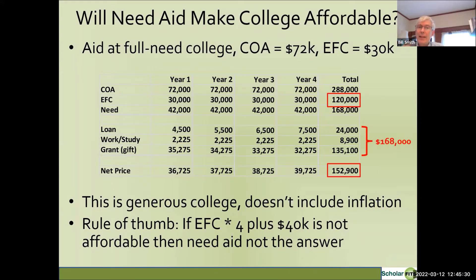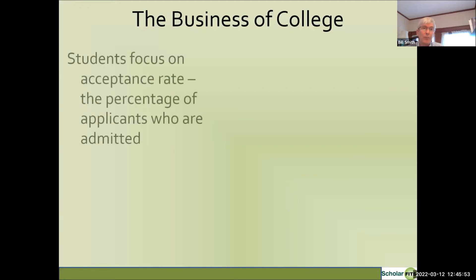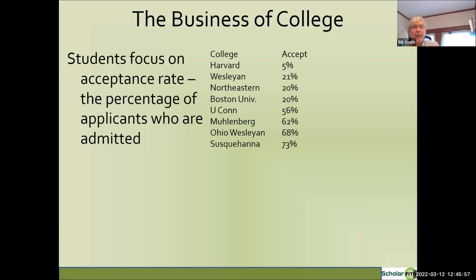If need-based aid won't make college affordable, you might want to consider merit aid. To think about merit aid, we first need to talk about the business of college. Colleges operate much like a business, even if they're nonprofit. When students and parents think about colleges, they tend to focus on the acceptance rate — the percent of applicants offered admission. At Harvard it's about 5%; at Northeastern and BU it's about 20%; and at Ohio Wesleyan and Susquehanna it's about 70%.